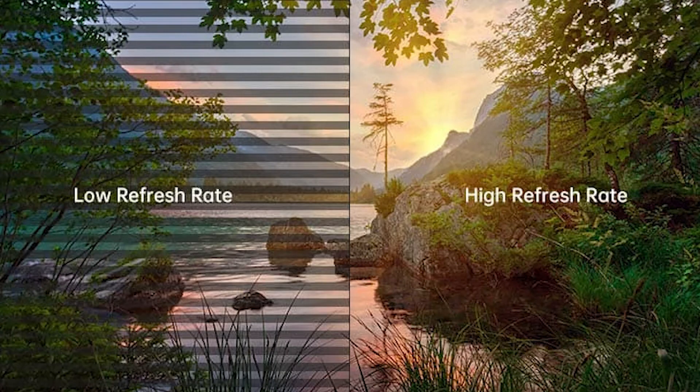At Sound and Video Solutions, we believe in providing LED screens with refresh rates that elevate your visual content, especially in scenarios like filming. Choose a refresh rate that ensures your visuals are clear, vibrant, and free from distractions. For LED screens with industry-leading refresh rates and optimal visual performance, contact us. Let's take your visuals to the next level — reach out to us today.